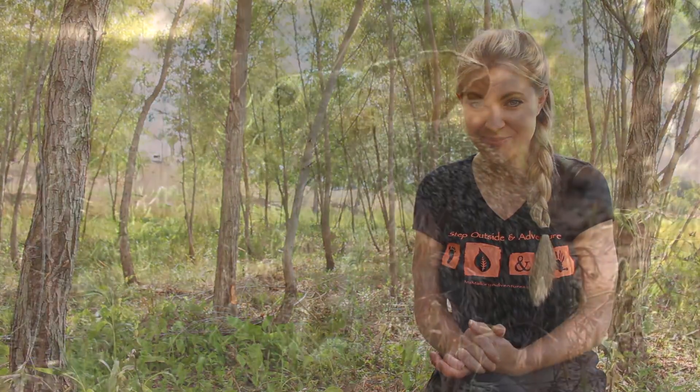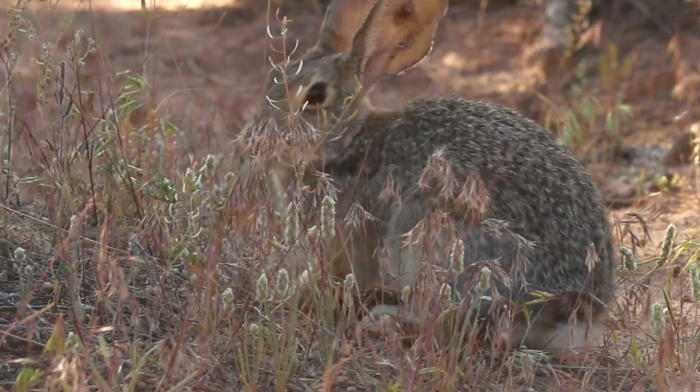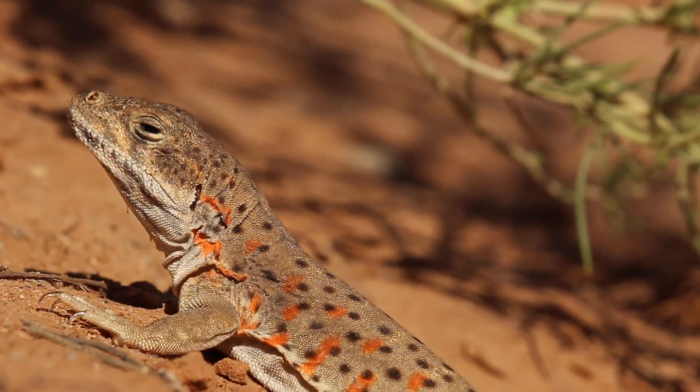Equally ingenious are the ways these animals have been able to adapt to avoid the notorious and potentially fatal desert heat. In general, most desert animals are duller and lighter in color to help reflect the sun and not absorb so much heat.